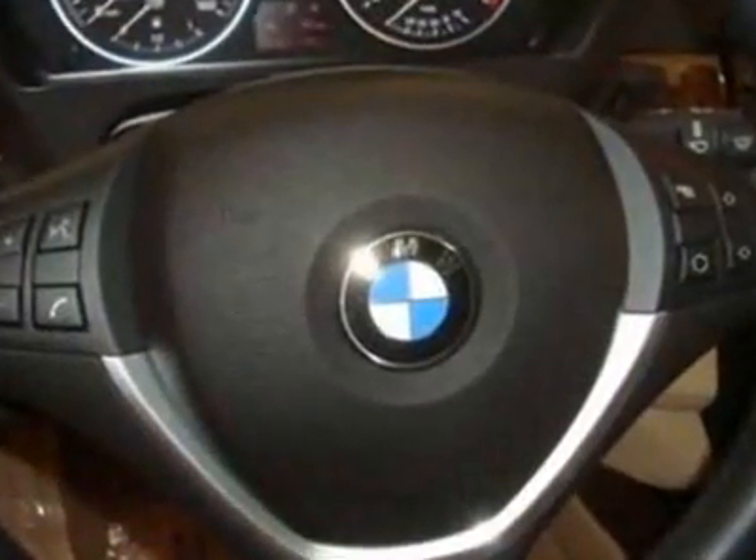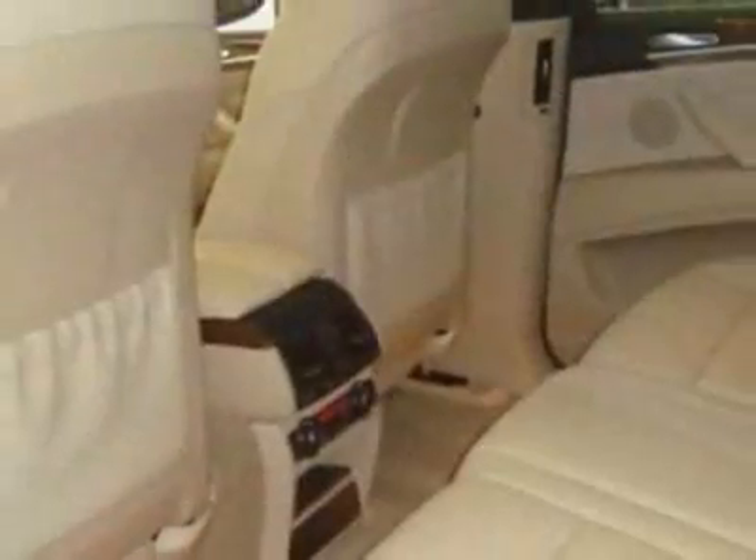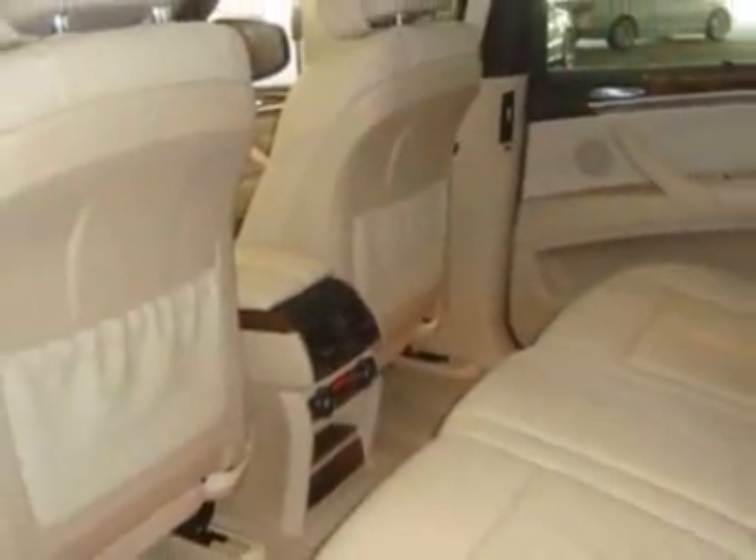This X5 boasts a 4.8 liter engine and has a 6-speed automatic transmission. Additional options for this vehicle include power locks, CD player, sunroof, driver airbag, and daytime running lights.